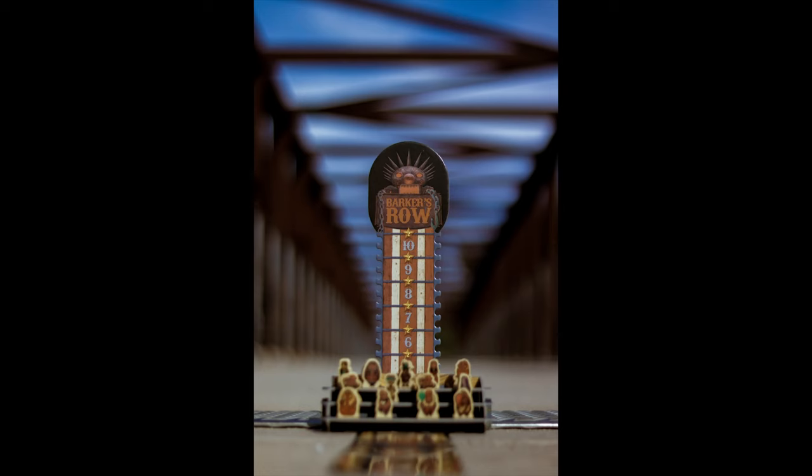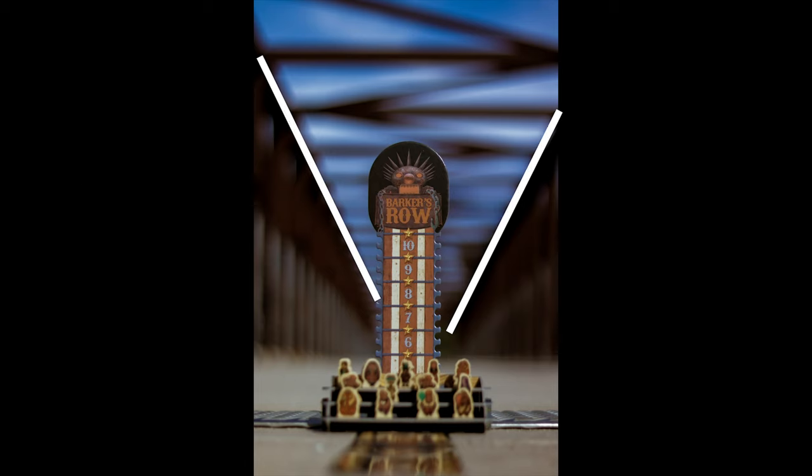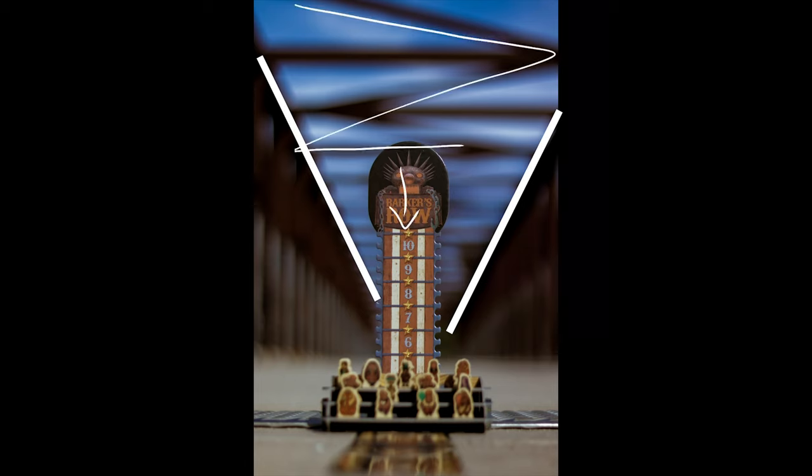The first one I want you to be consciously aware of is leading lines. Here's a really obvious example — a picture I took of Barker's Row. This was taken on a bridge and you can see how this is a classic example of showcasing perspective. You start out with a really wide lens and then as it narrows, it closes in on the subject. Looking back, I probably could have centered this photo more because it looks uneven from the right and left.